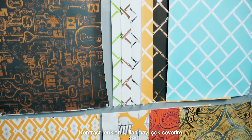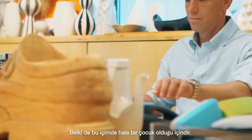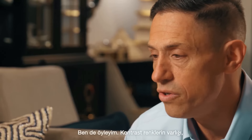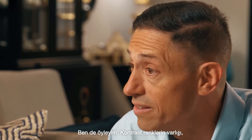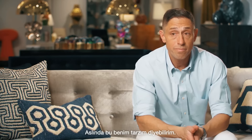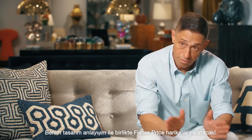High contrast color is one of my signatures and maybe I'm just a kid at heart. I know that kids respond most to high contrast color combinations — I do too. There's something very viscerally satisfying about high contrast color combinations. It's always been a signature of mine, so I think the marriage of my design sensibility with Fisher-Price is perfect.